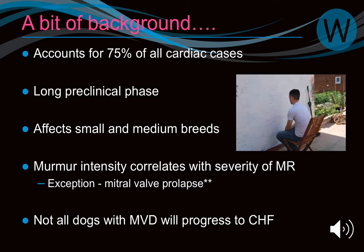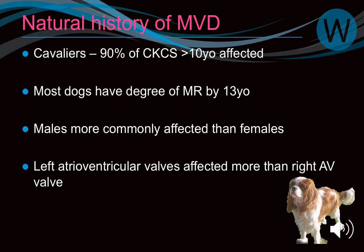We had a dog at LVS not long ago where you could hear the murmur just in the room. Only a third of dogs are ever going to progress to congestive heart failure. About 90% of Cavaliers over age 10 have mitral valve disease — it may not be audible, but it will be there. Males are more commonly affected than females across all breeds, and the mitral valve is affected in two thirds of cases.